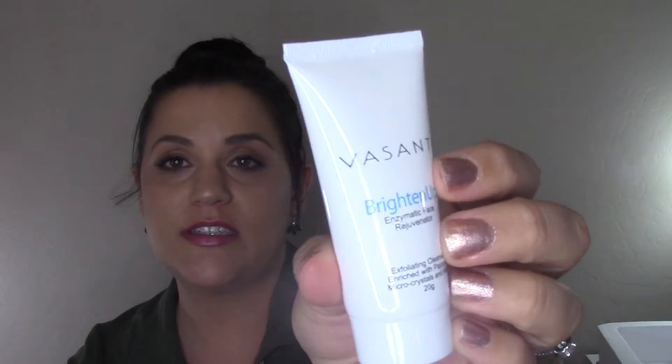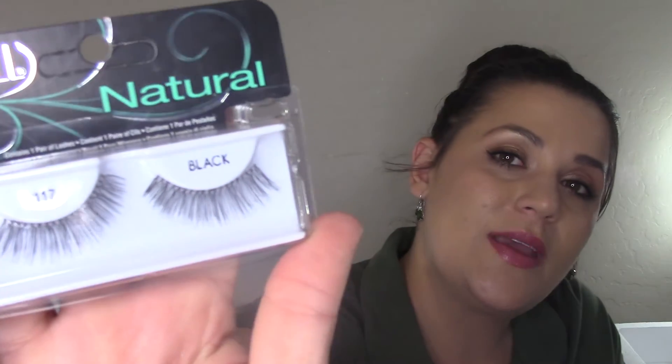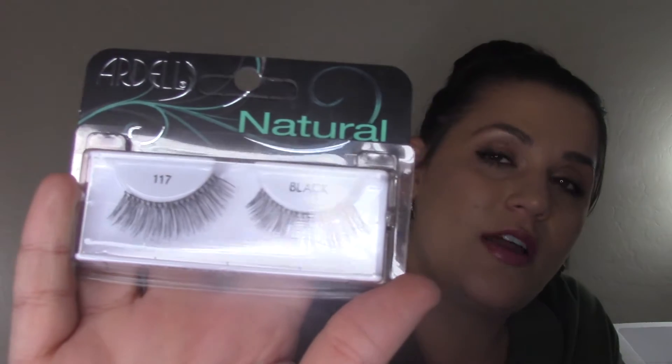Liz also sent me the Vasanti Brighten Up Enzymatic Face Rejuvenator exfoliating cleanser. I've tried this before and really liked it — and it's a great small size for vacation. I also picked up two pairs of the same lashes at Target: Ardell Naturals 117s. They have a really nice thin lash band, apply easily, and don't look crazy or gaudy. They're full and fluttery but not super thick and dramatic — you won't look like you're going out for New Year's Eve on a random Tuesday.